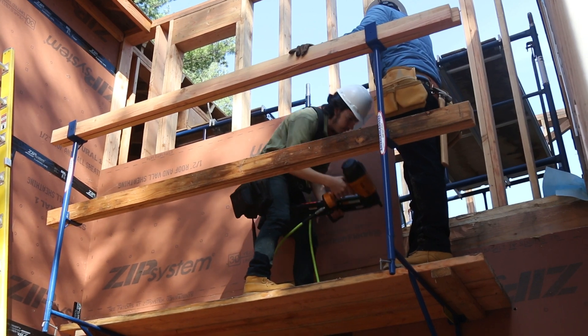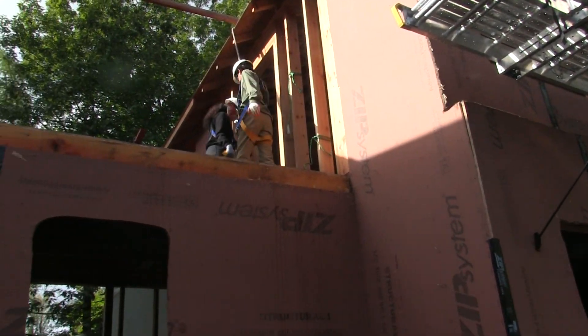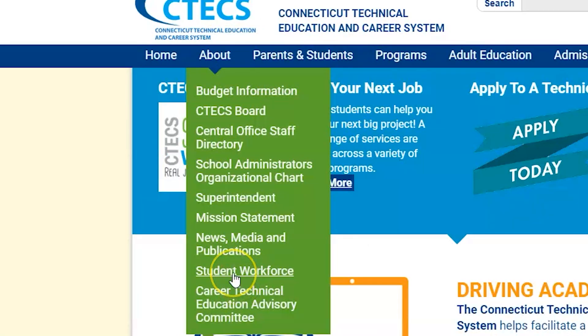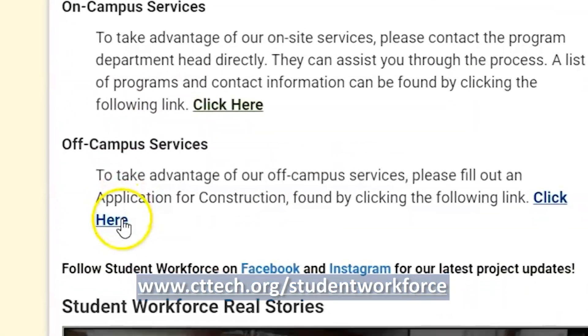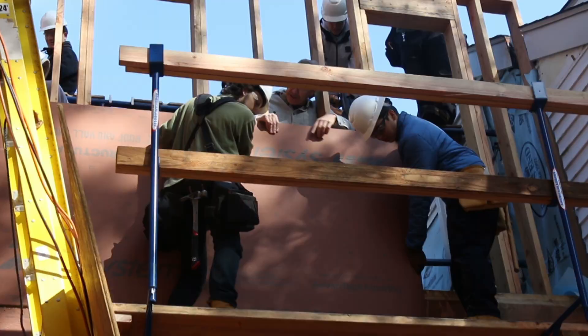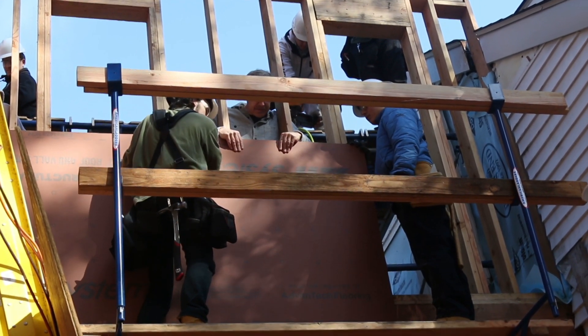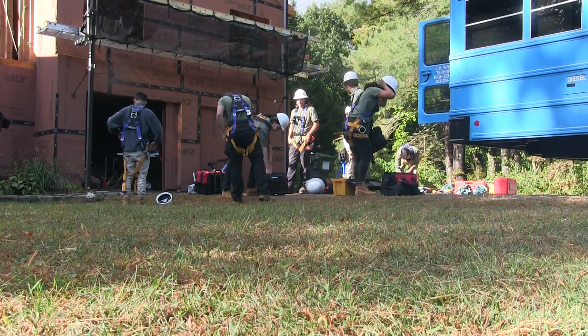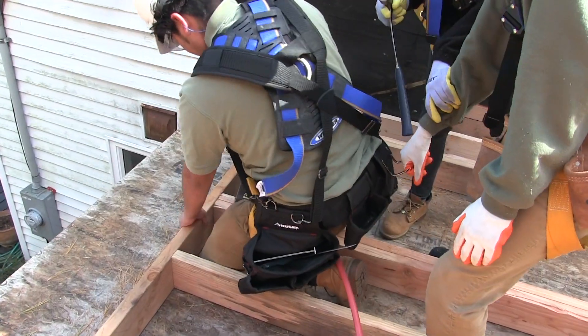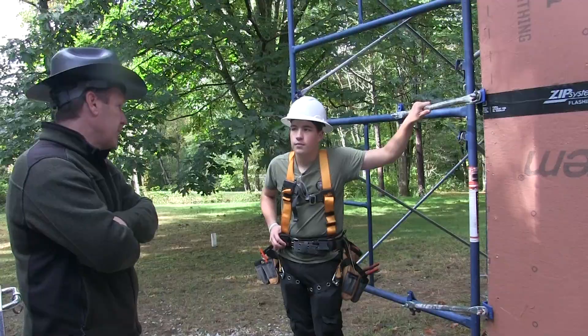Everything you see here has been done by students. The Student Workforce is the Connecticut Technical Education and Career Systems construction firms run by teachers and students. The process starts off with a customer applying online — that goes to the school. The teacher with the students will go out and visit the job just like a regular contractor. They'll evaluate the job to see if it's appropriate for the school, if it's educationally sound, and then they will provide a bid. That cost is significantly lower than a contractor because it takes a little bit longer and it is an educational process.